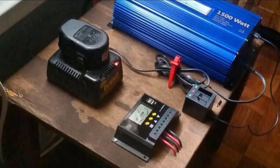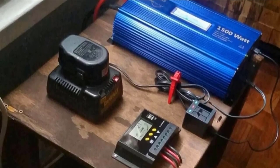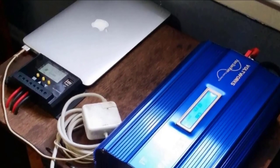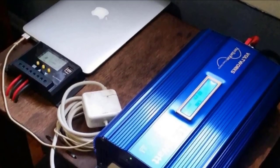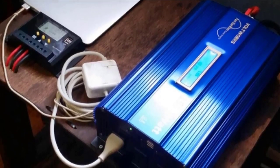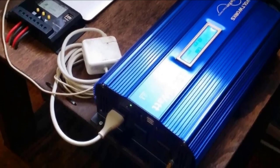This inverter pushes out 1500W of continuous pure sine wave power and 3000W of surge power. It features three AC outlets and two USB ports for powering and charging multiple items simultaneously. The product liability insurance on this inverter is covered by AIG Insurance Company, so you can rest assured you are getting a durable and reliable product.